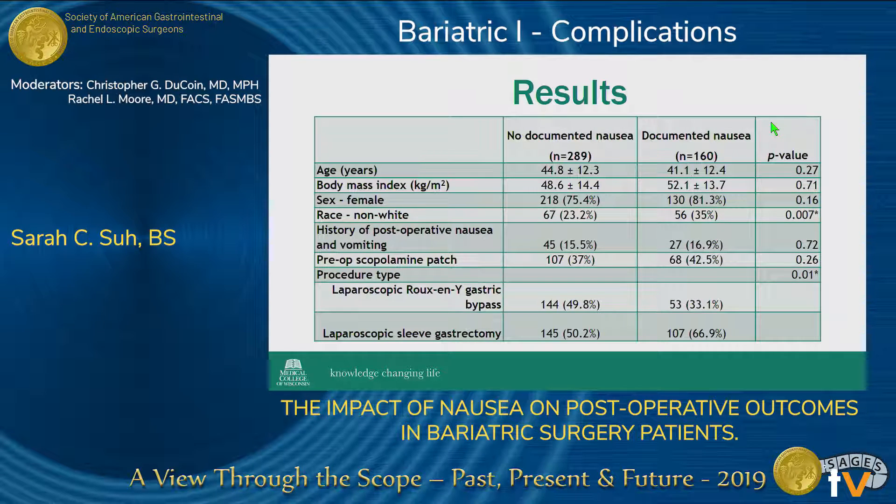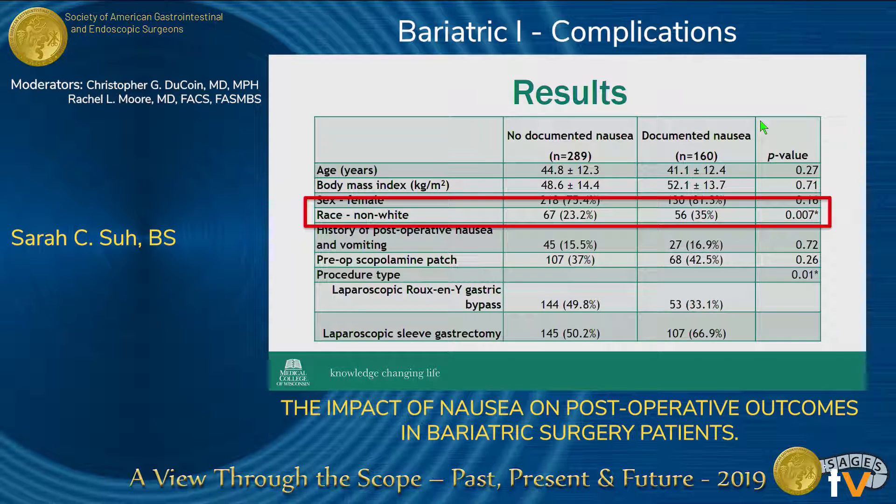These are some of our demographic results. A couple of the variables I would like to point out include race, where we found that non-white patients had a statistically significant increased incidence of nausea. In regard to procedure type, we found that patients who underwent a sleeve had an incidence of nausea of 66%, compared to those who underwent a bypass, whose incidence was 33%.